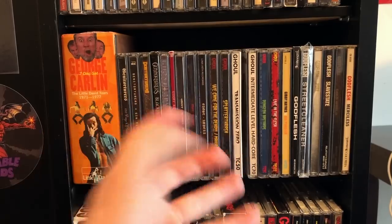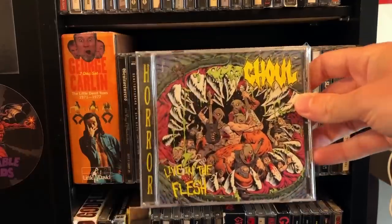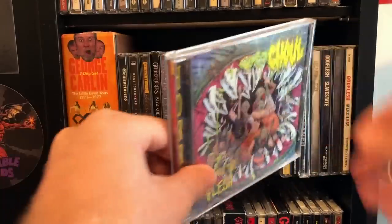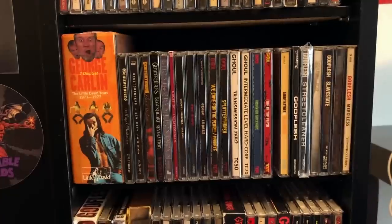There's Ghoul! Hard to beat the fucking Ghoul! They've got this live album, Live in the Flesh, and they're releasing the VHS tape on DVD very soon. I can't wait to get it so I can play it on my modern technology and don't have to go to the Salvation Army to get a VCR!